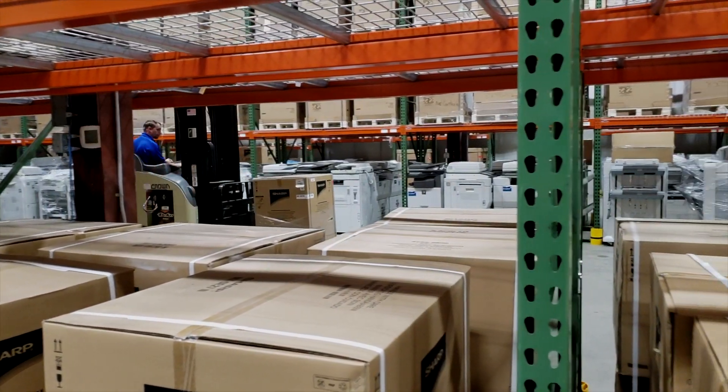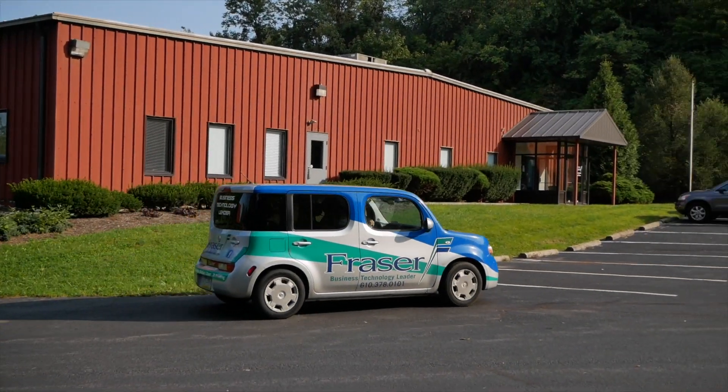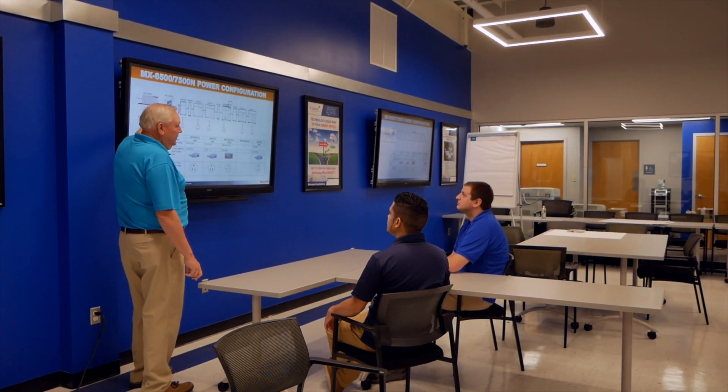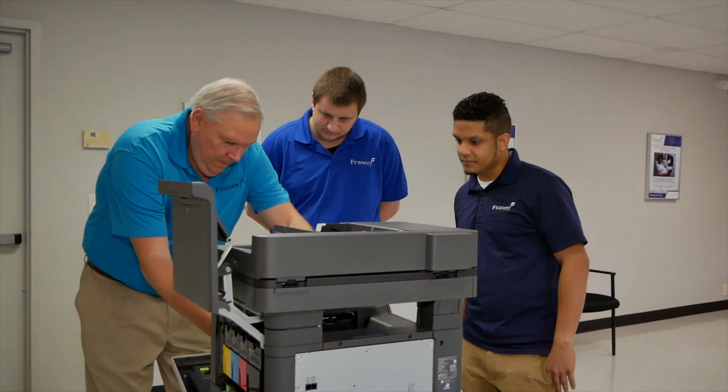Our regional training and logistics center is the training hub for all of Fraser's factory certified technicians. Our full-time accredited instructors certify our technicians on all equipment by providing hands-on classroom training. When a technician arrives at your office, you can be certain they are qualified for the job.